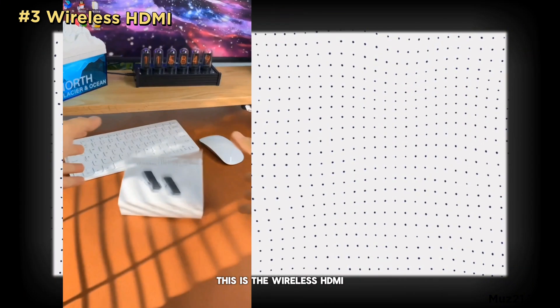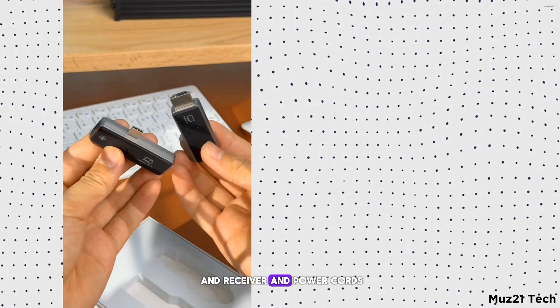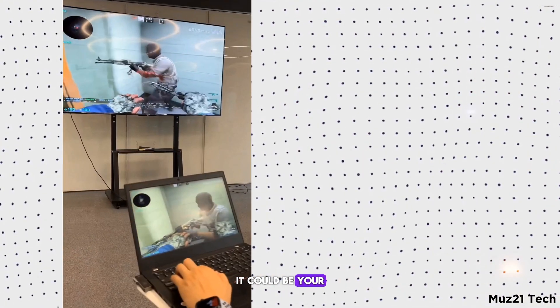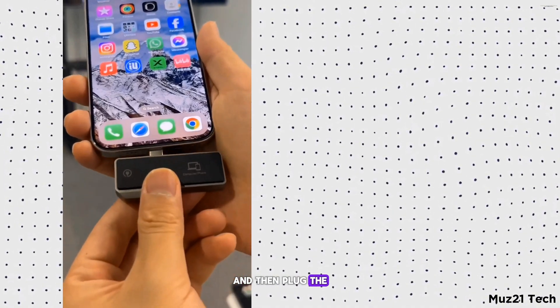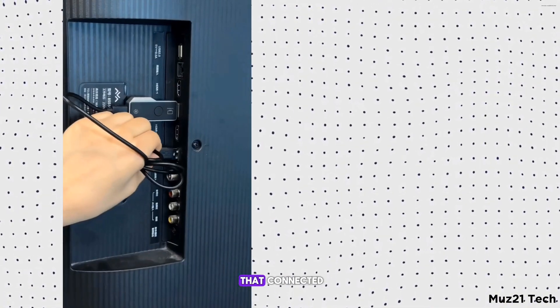This is the Wireless HDMI. Inside the box you get a transmitter, receiver, and power cords. All you need to do is plug the transmitter into your source — it could be your Windows laptop or your MacBook, or even your phone — and then plug the receiver into the destination and power it. Now you get a connected display.